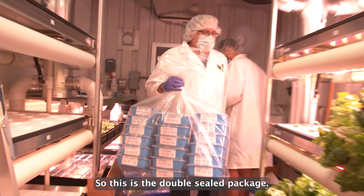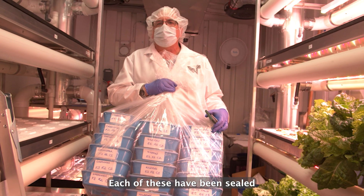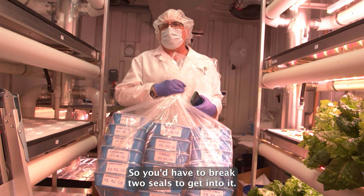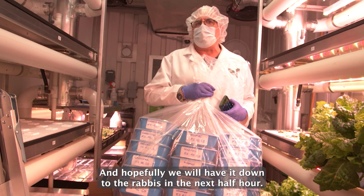This is the double-sealed package. Each item has been sealed individually and then the entire thing sealed together, so you'd have to break two seals to get into it. Hopefully we will have it down to the rabbis within the next half hour.